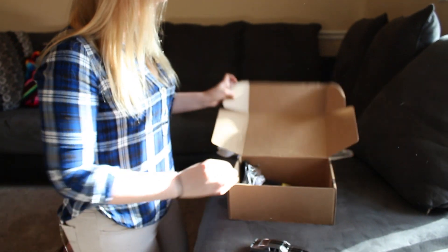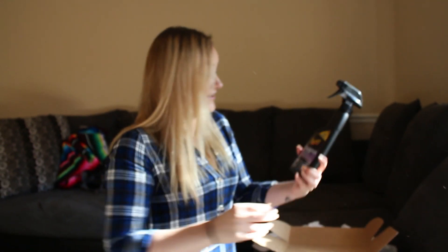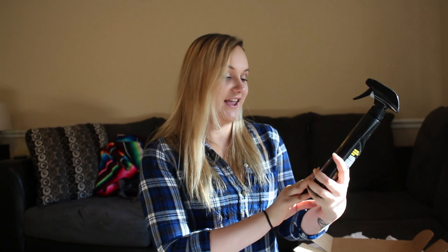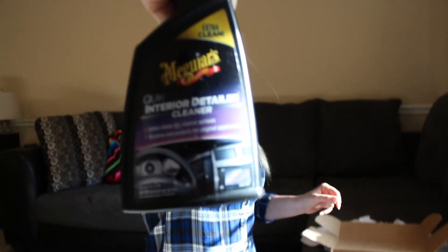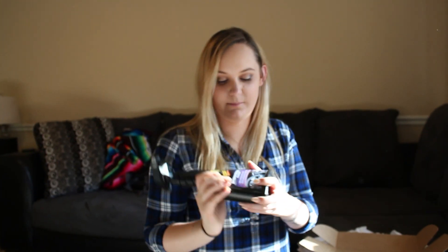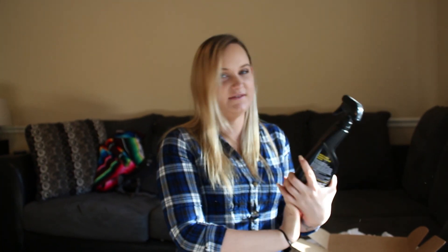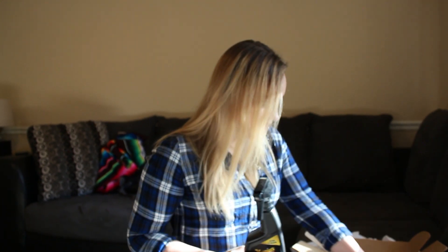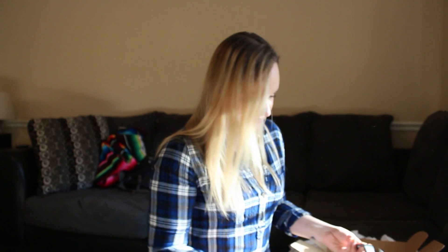We also got some interior cleaner. We're gonna be so excited to clean the interior with this. I think they read our mind — they knew that my car needs to be cleaned very consistently by Andrew and Scott. So they sent this great interior cleaner.